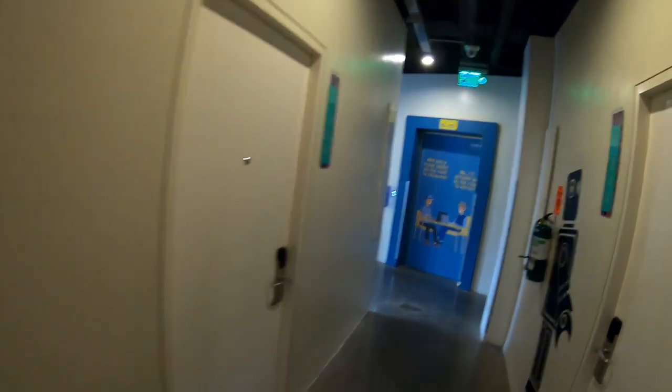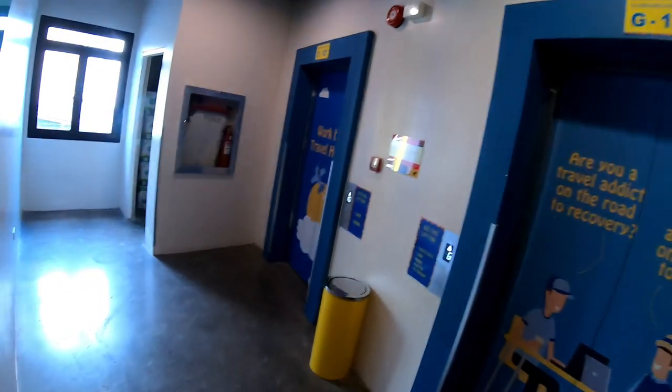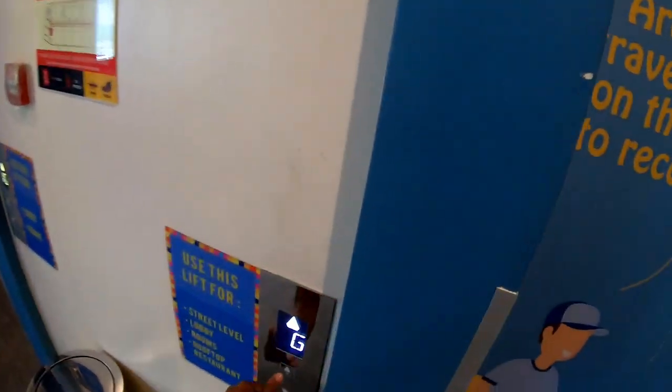Now we are going to the 13th level, which has a rooftop restaurant — which is also the dining area of this hostel where you can order food.